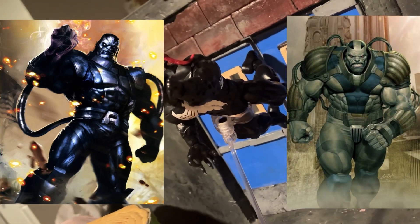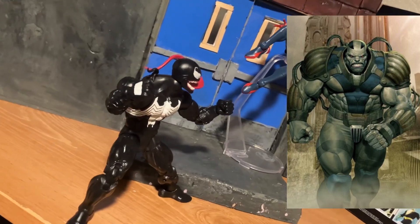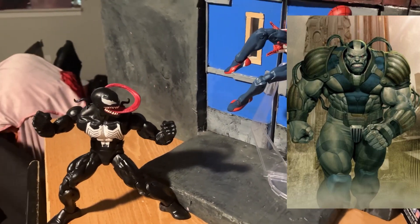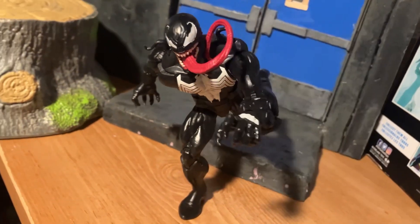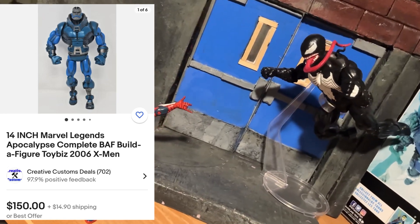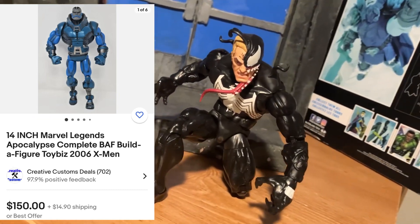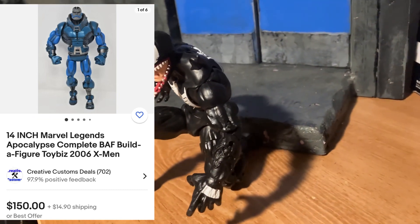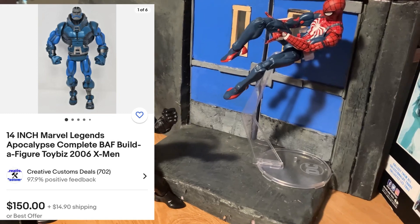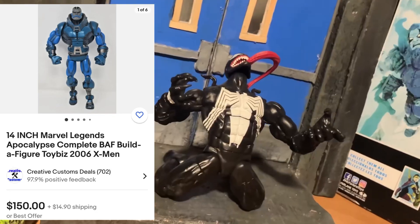This is definitely a figure that needs an update. We did get an eight-inch Marvel Legends Build-A-Figure not too long ago, but I feel like this could be a really good Haslab project — not as big as Galactus, but at around the 14-inch or 12-inch range with updated articulation, better paint applications, newer technology, and maybe extra accessories. We'll see what happens. But for now, you're definitely going to have to fork over close to about $200 if you want to pick this one up.